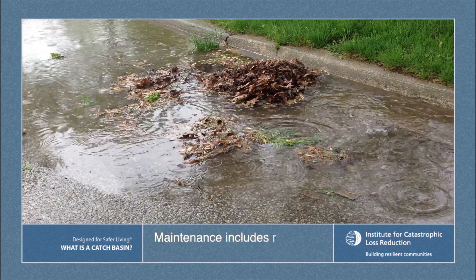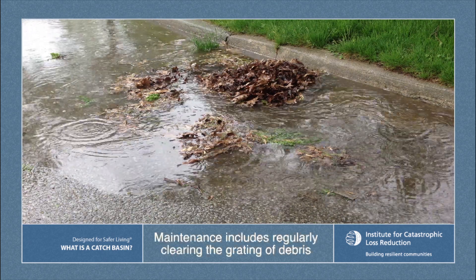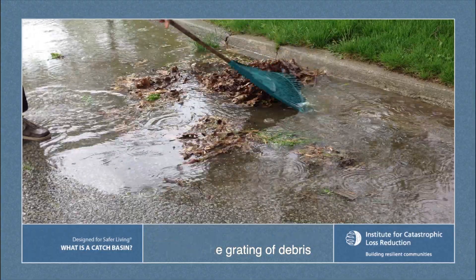If your catch basin has become clogged with debris such as grass clippings, leaves, branches, or garbage, serious problems can result.